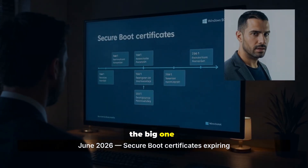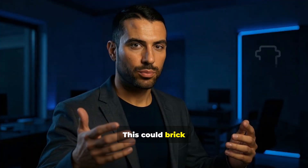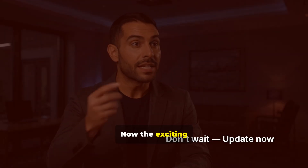First, the big one. Secure boot certificates are expiring June 2026. This could brick your device if you don't update in time. Microsoft's giving us advance warning, but don't wait.